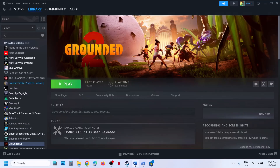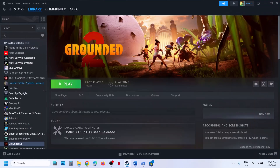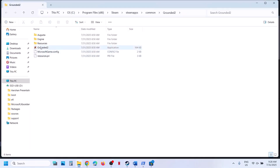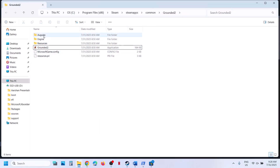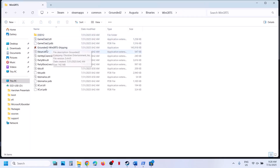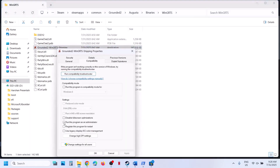Still not working? The next step is to run the game as an administrator. Make a right click on the game in Steam, select Manage, click on browse local files. Over here you will see the Grounded 2 EXE file — make a right click and click on run as administrator and check. You can also open the Augusta folder, go to Binaries, Win64, and find the main EXE file. Make a right click, go to properties, go to the compatibility tab, put a check on the box which says run this program as an administrator, hit Apply, click OK, launch the game, and check.